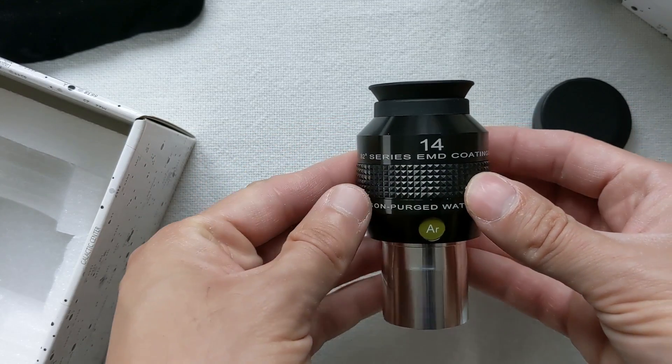Build quality-wise, the Explore Scientific is excellent. The eyepiece is compact and feels very sturdy and dense when holding it in hand — it's like holding a single piece of metal. The weight of 256 grams and the perfectly machine-milled metal pieces contribute to this premium feel. To be honest, it feels a lot like a Teleview eyepiece. That said, the 14-millimeter 82-degree eyepiece is not perfect and does have some minor drawbacks.